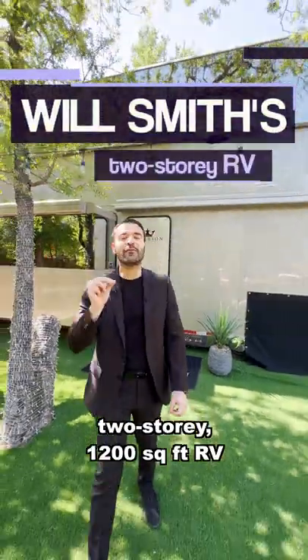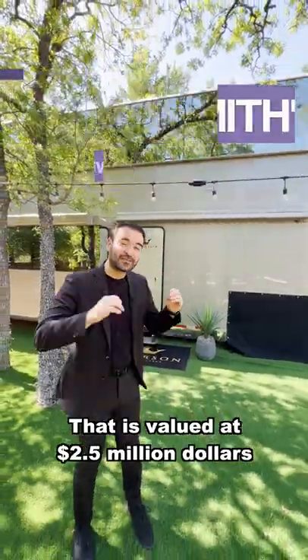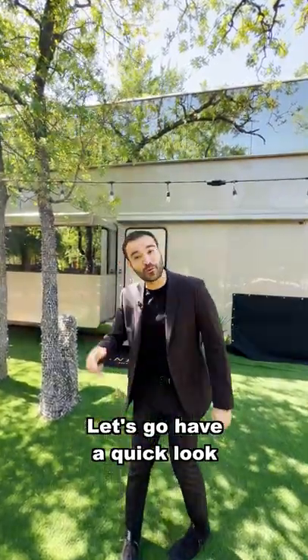This is Will Smith's two-story, 1,200 square foot RV that is valued at $2.5 million. Let's go have a quick look.